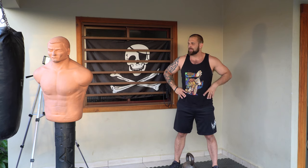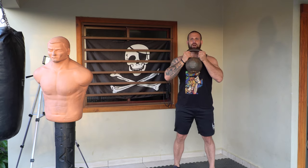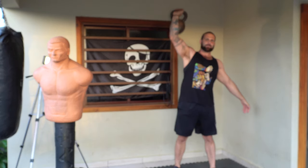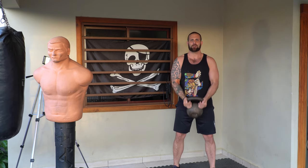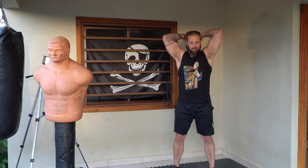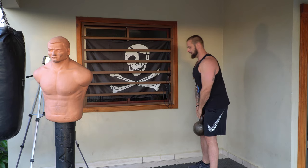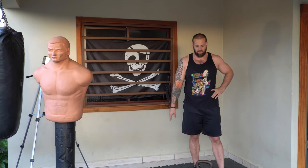Why is the kettlebell so versatile? Because you can do so much with it: goblet squats, military press, bicep curls, triceps, straight leg deadlifts, RDLs, get-ups — you can do any quantity of items you can invent with the kettlebell. Let's move on.